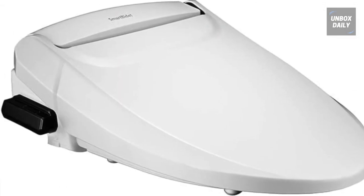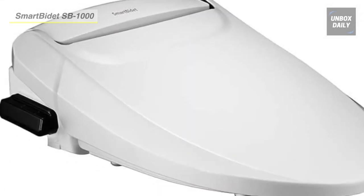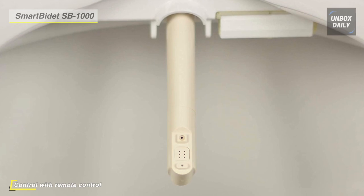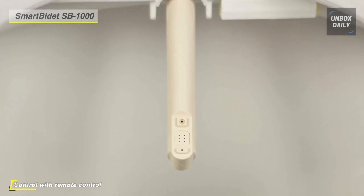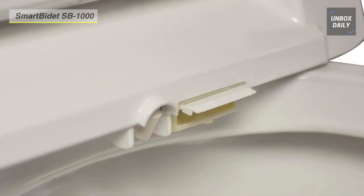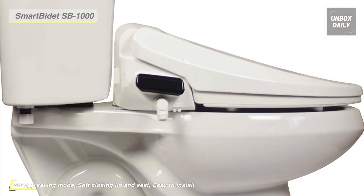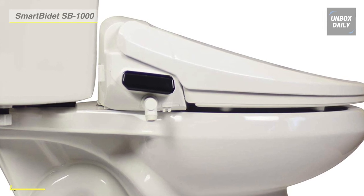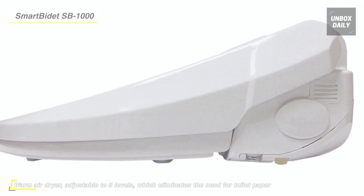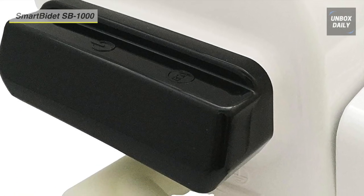Up next on the list we have the Smart Bidet SB1000 Electric Bidet Seat. It comes with a stylish design that offers remote control. This product provides multi-wash functions with a self-cleaning nozzle, feminine and posterior with oscillation modes. Its wash features adjustable water pressure with five levels, water temperature with three levels, and nozzle positions with five levels. The heated seat has a safety on/off skin sensor which activates the bidet only when seated. Additionally it has a warm air dryer with up to five adjustable levels, eliminating the need for toilet paper.